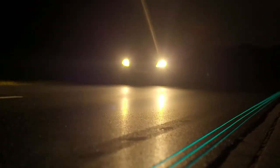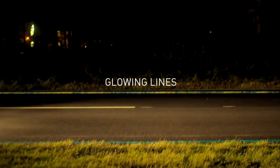The luminous roads are as much a work of art as they are a tool for ensuring the long-term sustainability of infrastructure. The designer believes that the practicality of luminous roads will outlive the novelty in the longer term, especially if costs level off over the next few years.